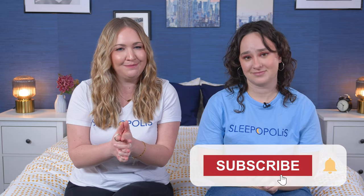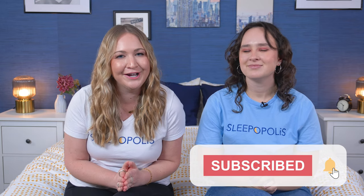That's a wrap on our top picks for the best soft mattresses of the year. Hopefully you found something you liked in this video, but you can click the link in the description for more options as well as more information on each of these beds. You can also head over to sleepopolis.com for more reviews, sleep health information, and some exclusive coupons. Be sure to hit the subscribe button before you go!